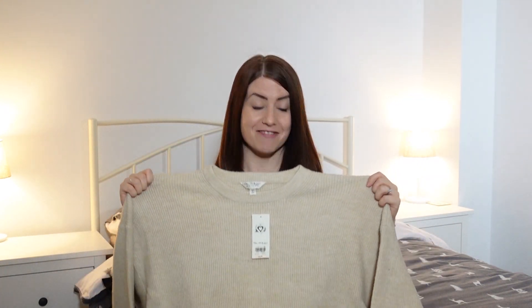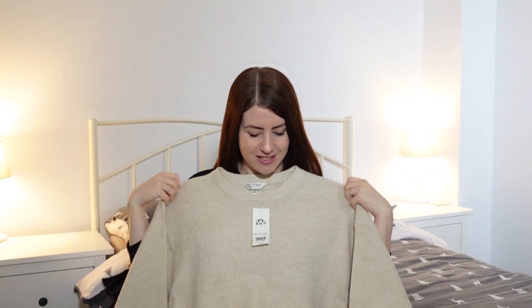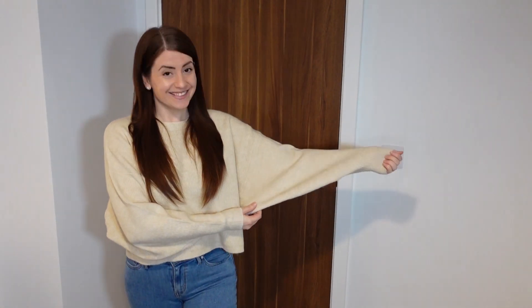First up we have this Miss Selfridge jumper — it's really soft, really cozy. I'm really looking forward to wearing this around the house and possibly to work. It is cropped so it just goes down below the waist, and it's got these lovely batwing sleeves which is really lovely.